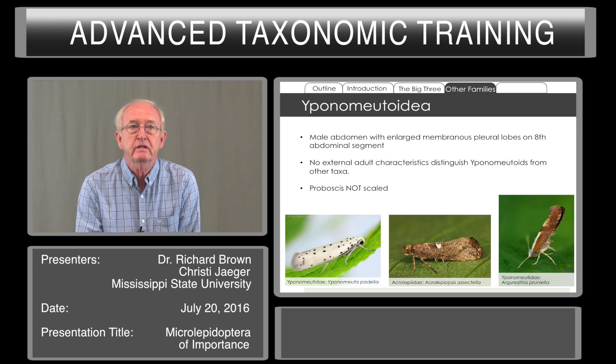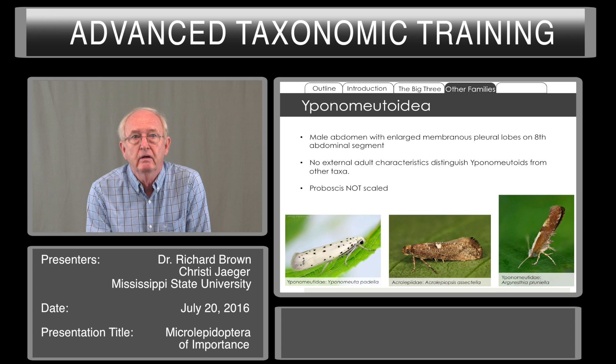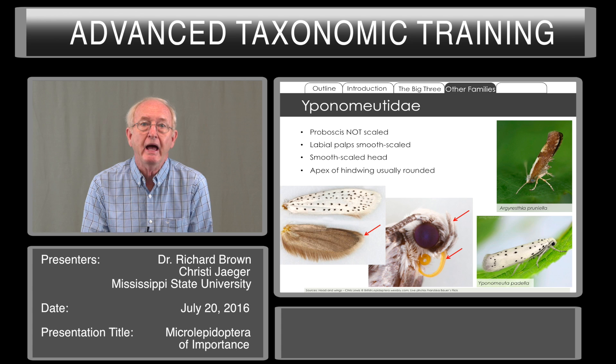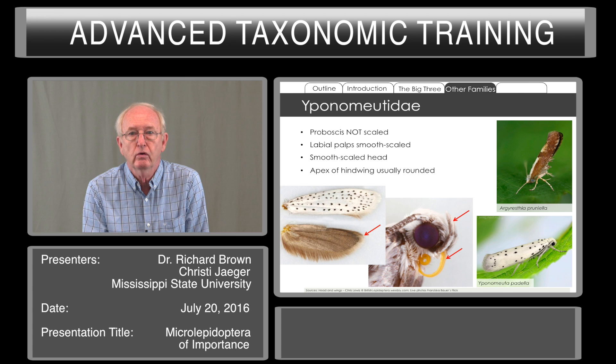Yponomeutoidea includes several families. We can recognize these with dissection — the male abdomen has lobes on the eighth abdominal segment — but there's really no external characteristic to distinguish yponomeutoids from many other families. The proboscis is not scaled, so you can exclude the pyraloids. But for the superfamily as a whole, there's no distinctive characteristic shared by all families. Within Yponomeutidae itself, the labial palps are smooth, the head is smooth in contrast to some micros that have a rough bushy head, and the apex of the hind wing is usually rounded. Many of the yponomeutids have a spotted forewing.